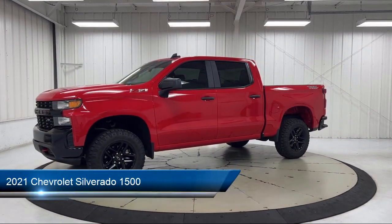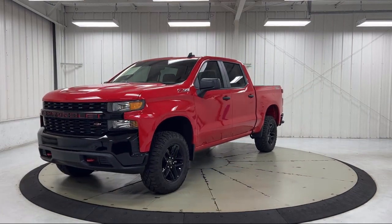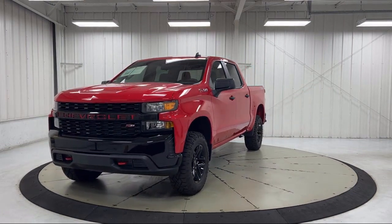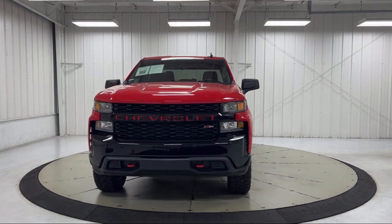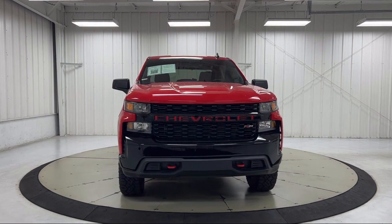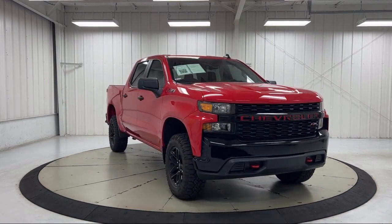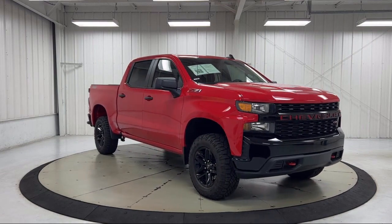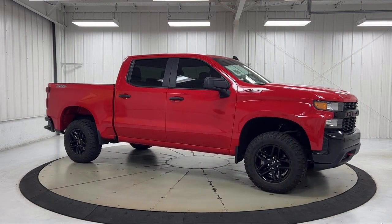It comes equipped with Custom Convenience Package, Easy Lift Power Lock and Release Tailgate, Bluetooth Smartphone Integration, Trailerie Package, Chevrolet Connected Access Capable, Infotainment Package, Chevrolet Infotainment 3 System, Keyless Entry, Heated Door Mirrors, LED Cargo Area Lighting, and has less than 10,000 miles on the odometer.